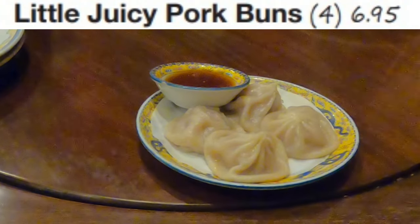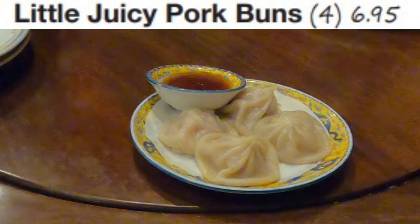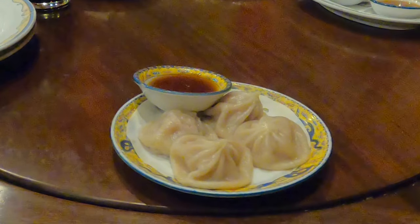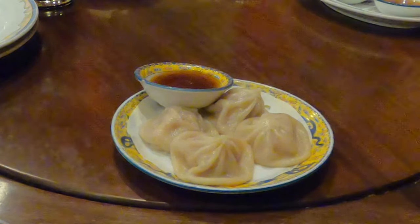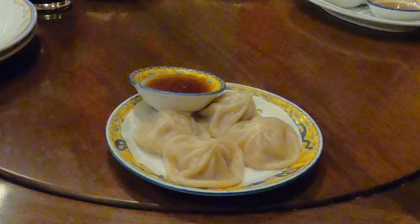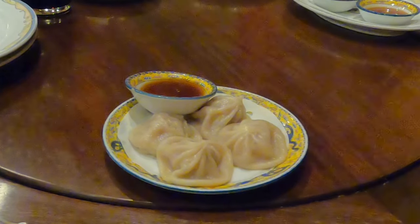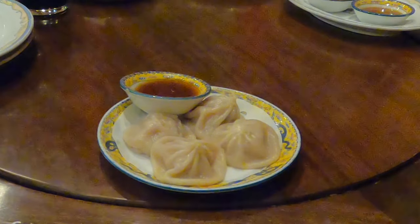My son recommended the little juicy pork buns, and it was a good suggestion because the name fits. They were very juicy on the inside and had a nice bit of sweetness that paired well with the soy sauce you dip them in. If you're a fan of dim sum, Dragon Palace will not disappoint you.